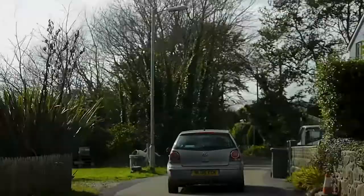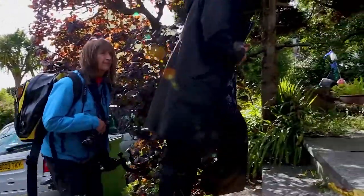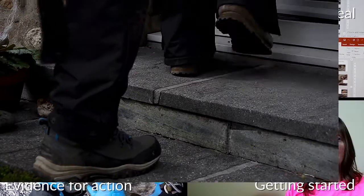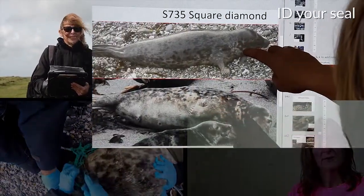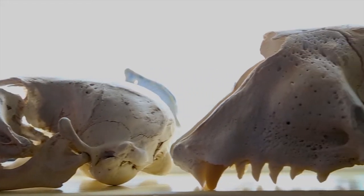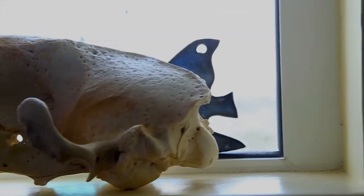With all the photos and data gathered, it's time for Sue and Kate to head back to the office to process the images. Now that Sue and Kate are back at the Cornwall Seal Group's head office, it's time to download all of the survey images onto the computer.